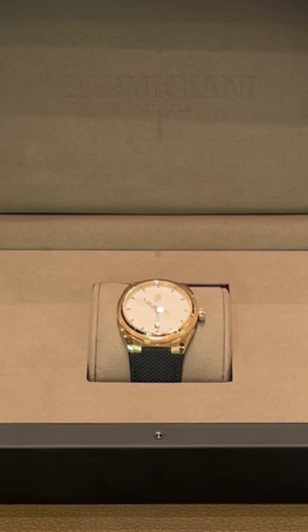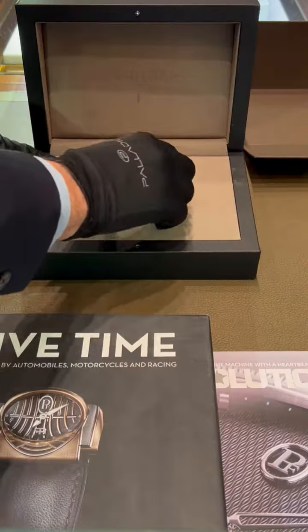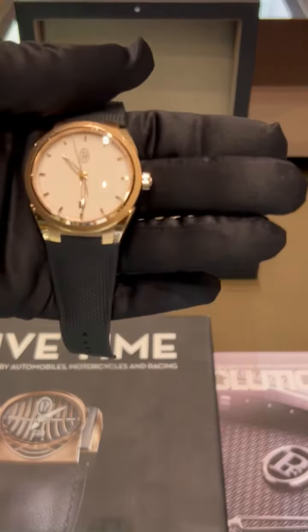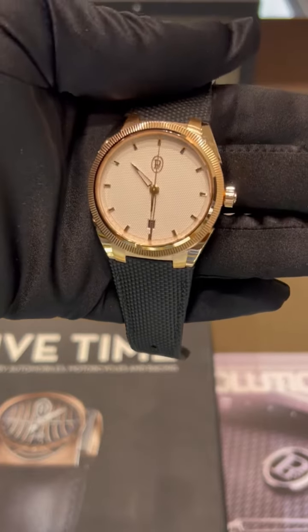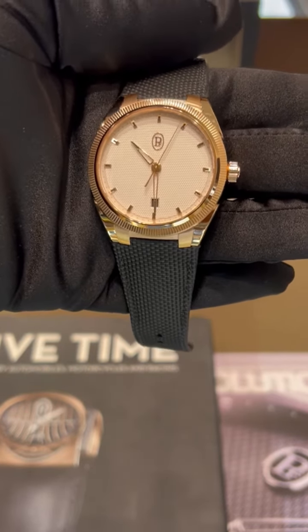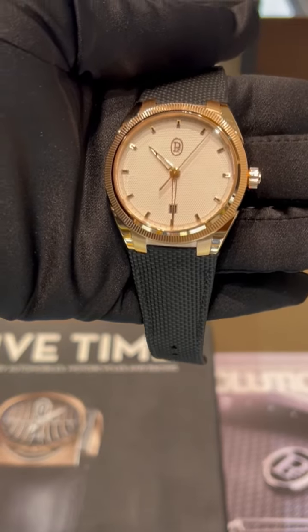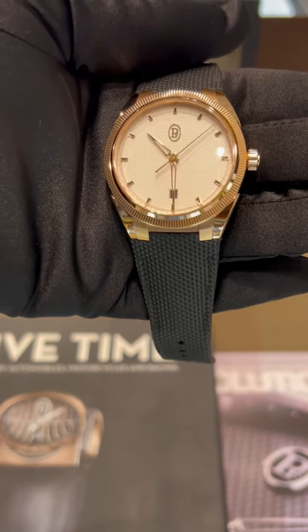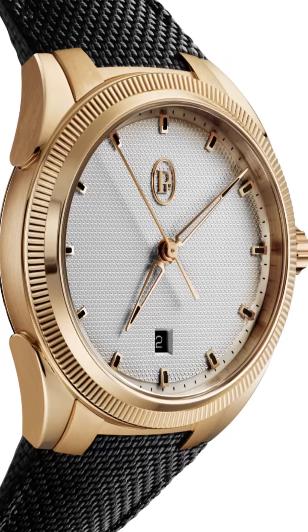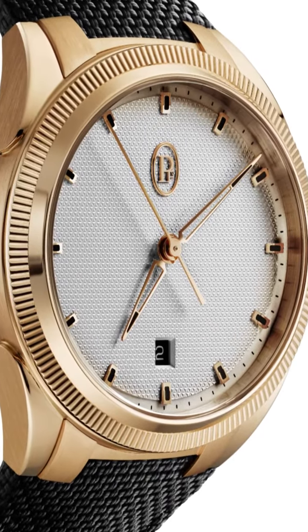First thing to note of course is that this is an 18-karat rose gold piece. It is a sport version of the PF series of watches that have been highly successful by Parmigiani in the last several years. The watch itself measures about 41 millimeters in diameter and has a knurled bezel which comprises 160 incisions.